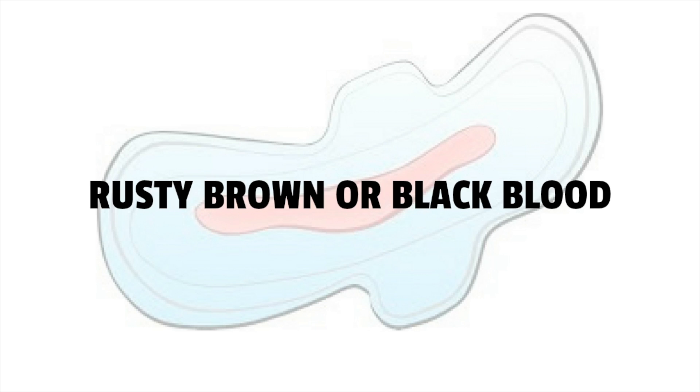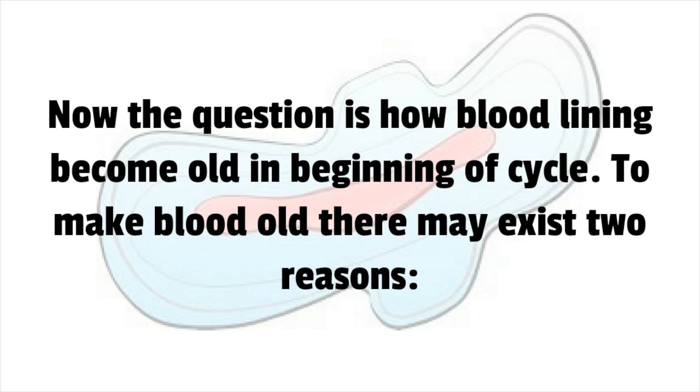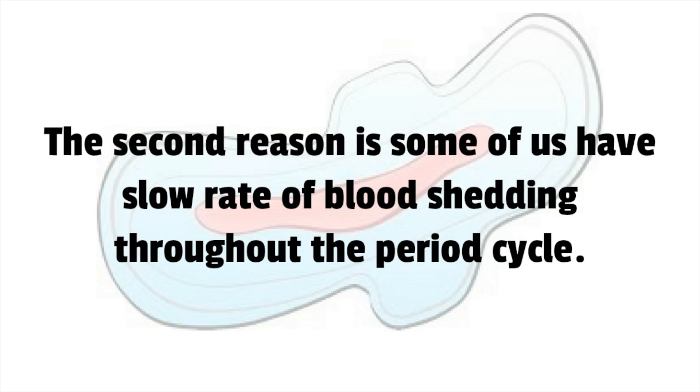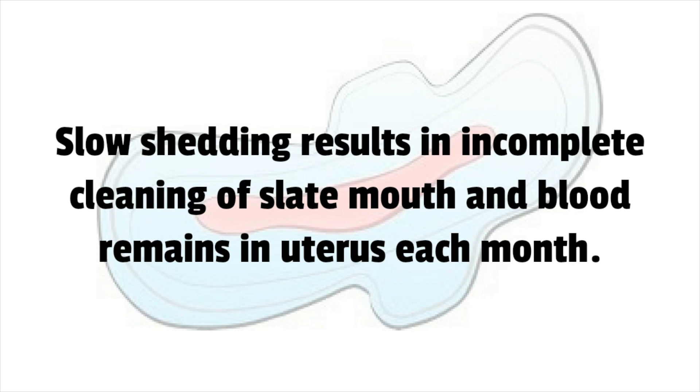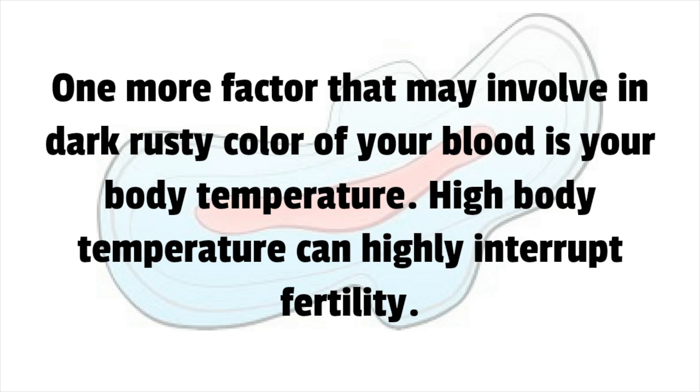Period blood may shed in a rusty brown or black color in the beginning days of a period. Blood turns brown and dark as it becomes old. There are two reasons for this: first, blood shedding at the start is slow, making the lining old and dark. Second, some people have a slow rate of blood shedding throughout the cycle, resulting in incomplete cleaning. That stored blood sheds with the next period, appearing old and dark. High body temperature can also interrupt fertility.